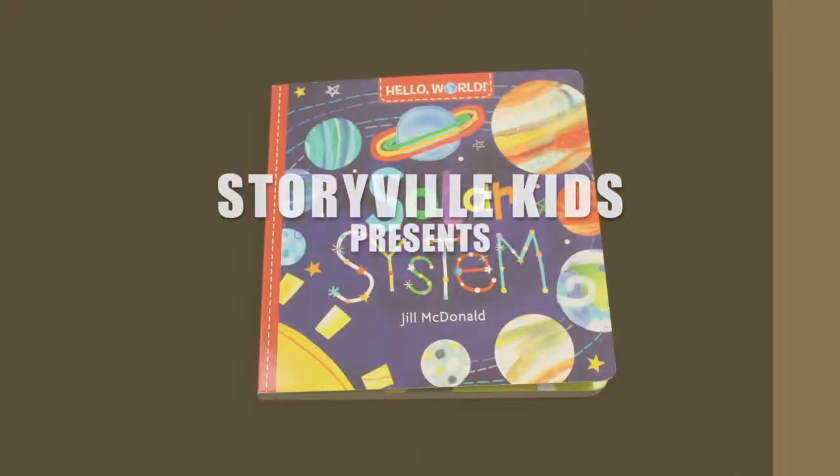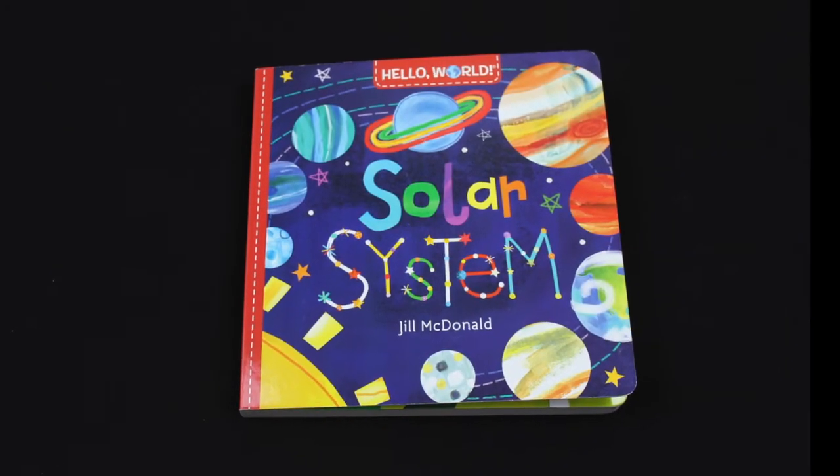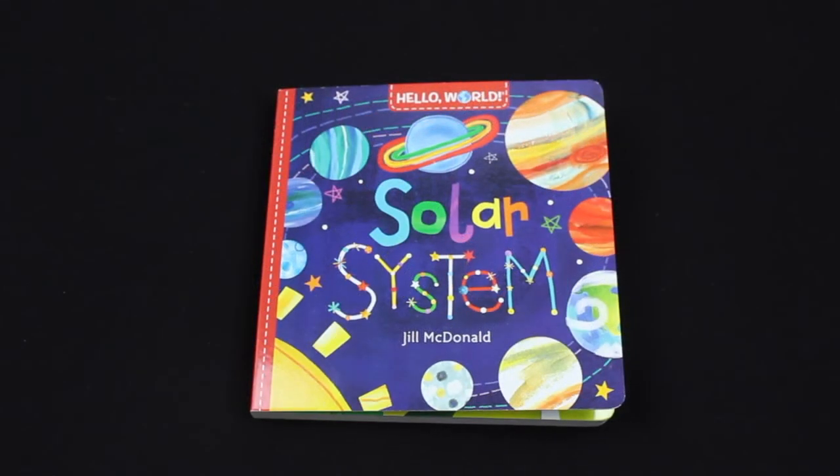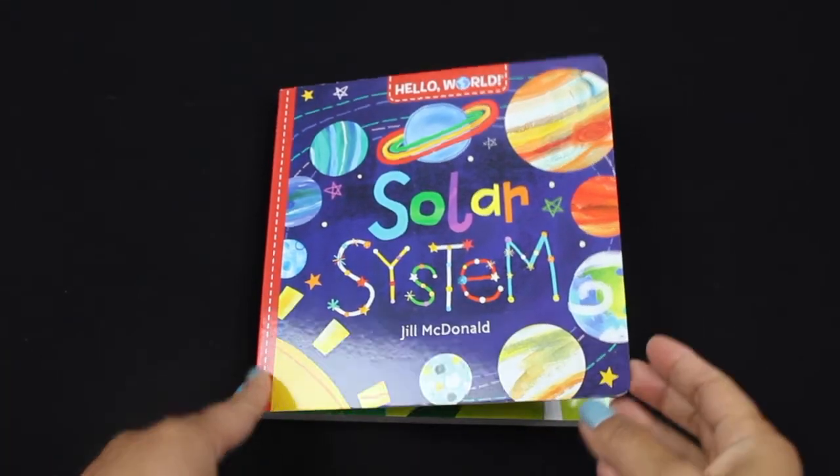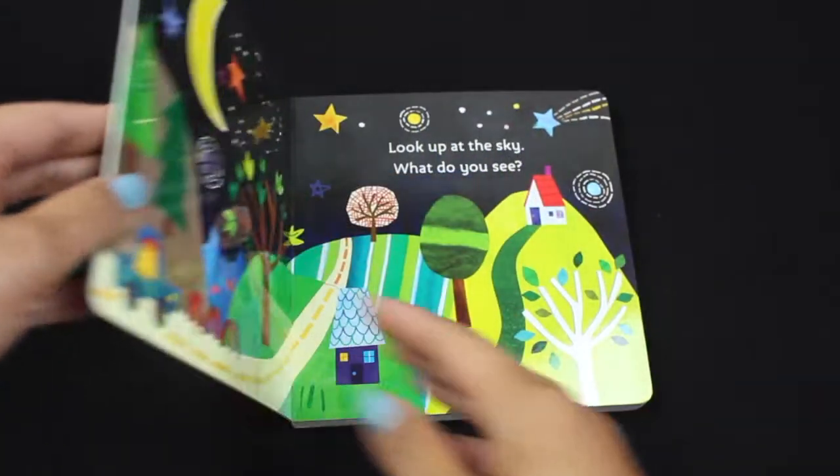Storyville Kids presents Solar System by Jill McDonald. Hi kids! Are you ready to learn about planets in our solar system? This is exciting! Let's take a look.